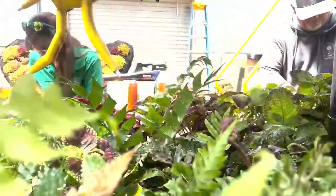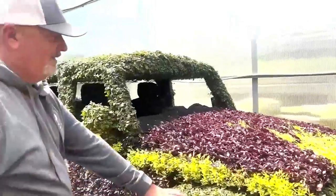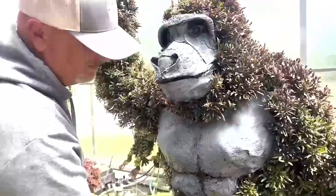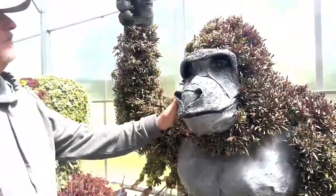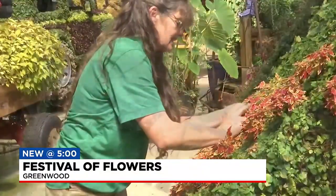Greenwood horticulturist Jimmy McInville and Diana Thetter are taking topiaries to the next level. We had an elephant, we had a jeep because it was a safari, so you needed a way to get around the safari. There were monkeys and giraffes, but the safari theme has kind of expanded because now we have a mermaid. They're spending nearly a year getting them ready for the South Carolina Flower Festival in Greenwood.